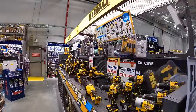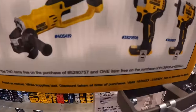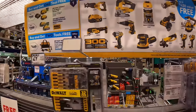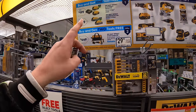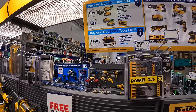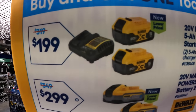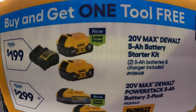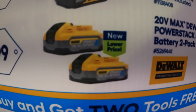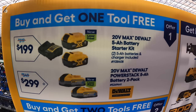Over here they have DeWalt. They have their tool combo kit still, going on to January 3rd of 2024. They have three kits to choose from — two of them get one free tool, one of them gets two free tools. They have two 5-amp-hour batteries and a charger for $199, and you get one free tool. Or they have two 5-amp-hour Power Stack batteries — amazing batteries — for $299, and you get one free tool with that.